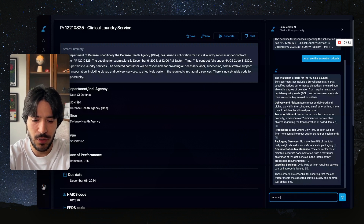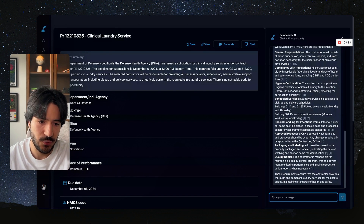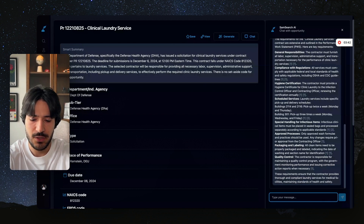We can ask 'what are the requirements?' and we get back: hygiene certifications, scheduled services, general responsibility — obviously with the source of where this is coming from. There's also the pickup schedule, special handling, and approved packaging and labeling. So you get a summary of the main requirements.